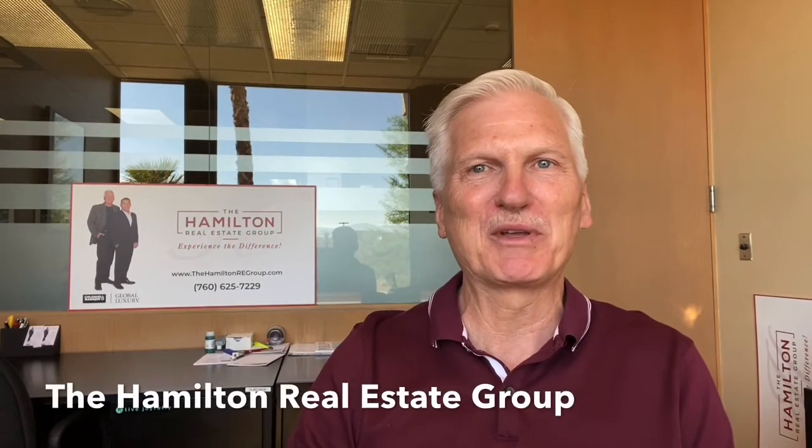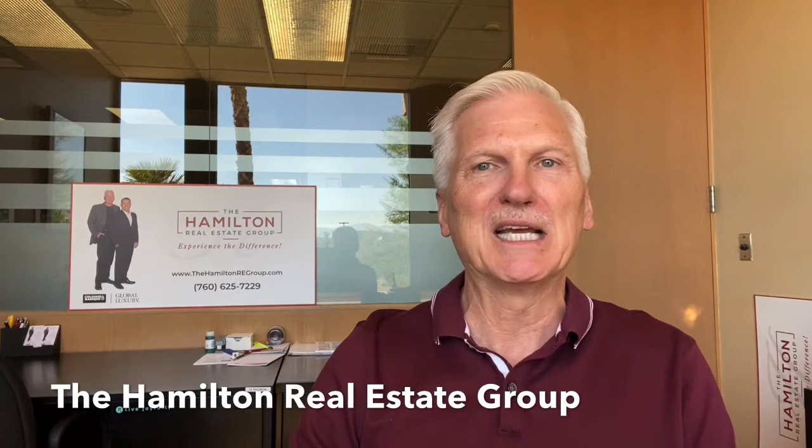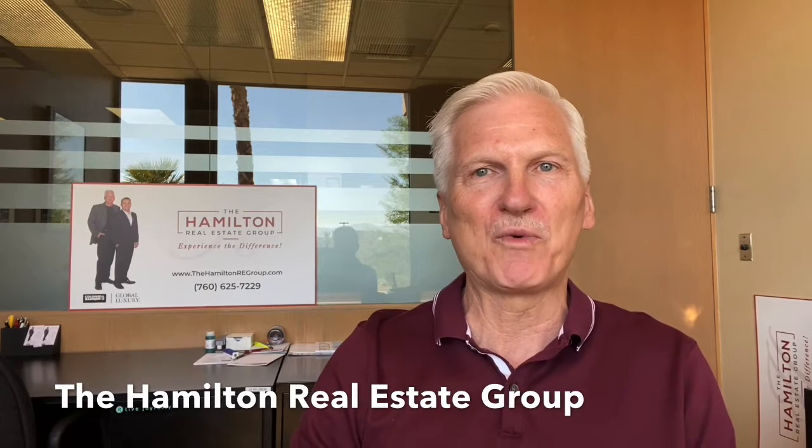Hi, this is Dan Hamilton with the Hamilton Real Estate Group at Coldwell Banker here in Palm Desert, California. It's Monday, July 20th, and this is your Monday Minute, your weekly local update on the Palm Springs real estate market.